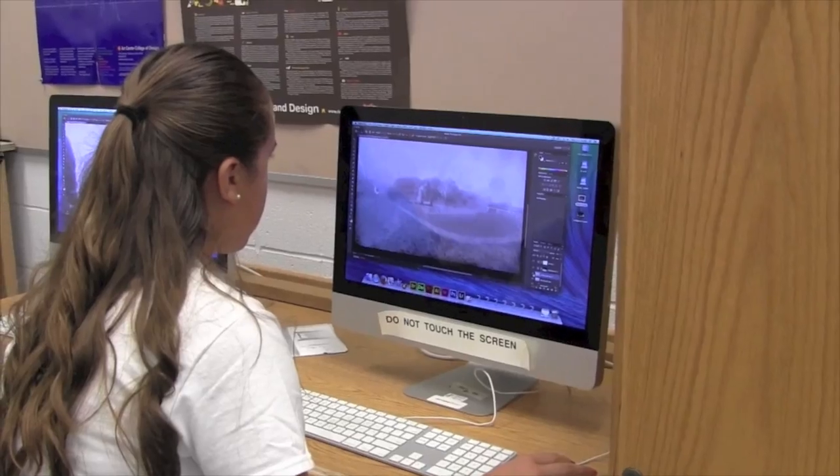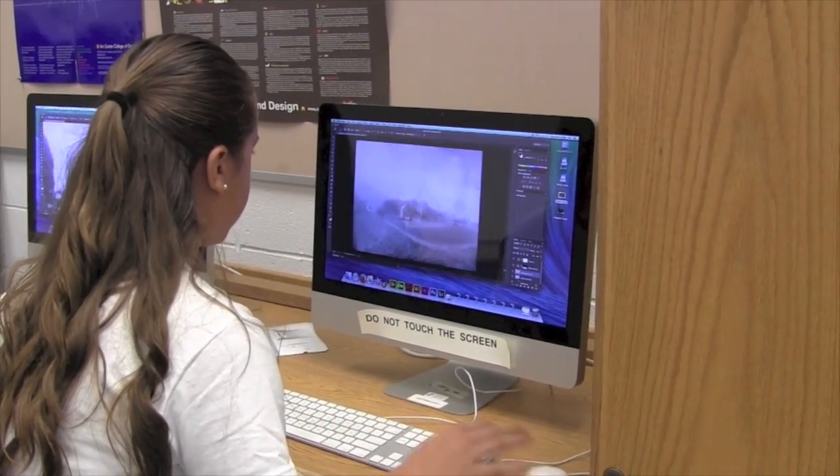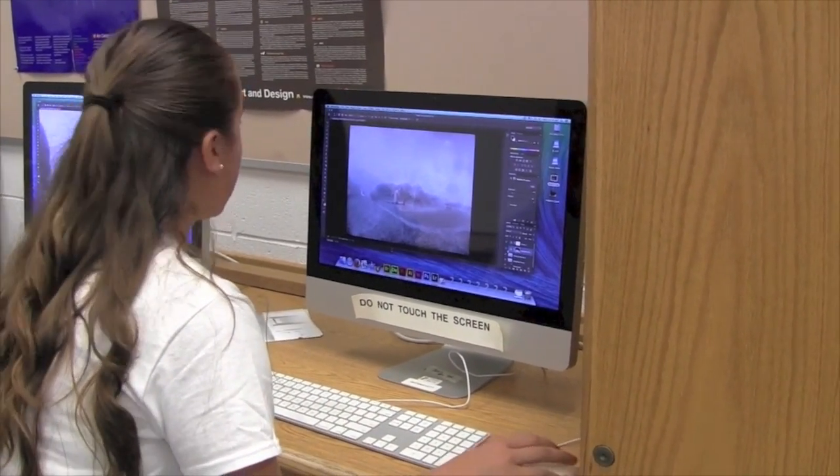I'm Maya Rogers and I'm in Capturing Light STEM. STEM will greatly affect my career because I want to be a graphic designer when I grow up — it uses a lot of technology as well as design to benefit others. Through this class I learned a lot of techniques through Photoshop that will help my career in the future.